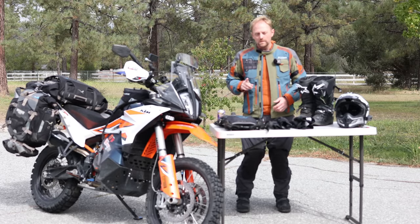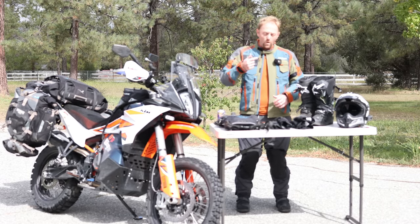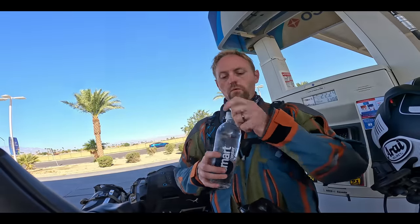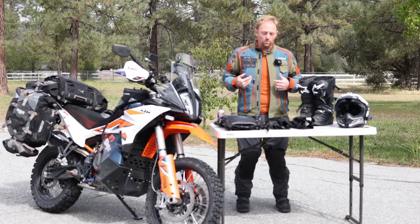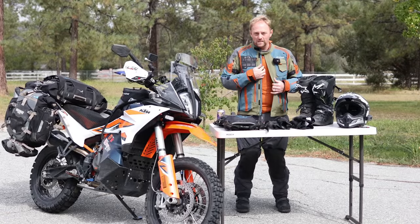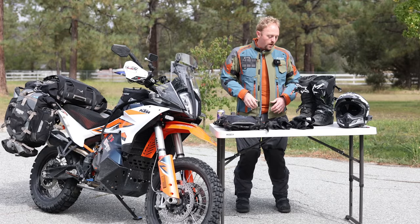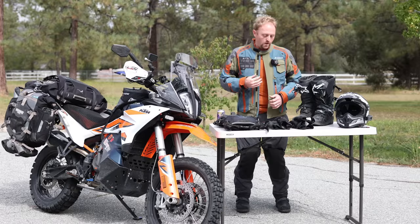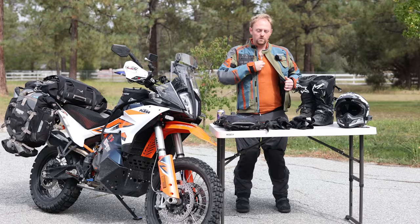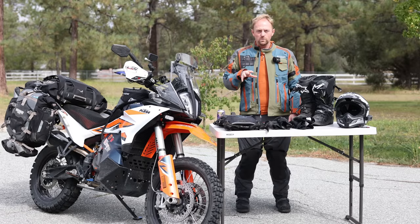For hot weather I like to use the MSR base layers. I'll wet down my jersey or upper base layer, open all the vents on the Badlands jacket, and that cooling airflow hits the wet base layer and keeps you quite cool — you just have to keep wetting it down. In cool weather I switch to the Strata Merino stuff, which you can also wear as a hoodie with its quarter zip. Base layers are super, super important.